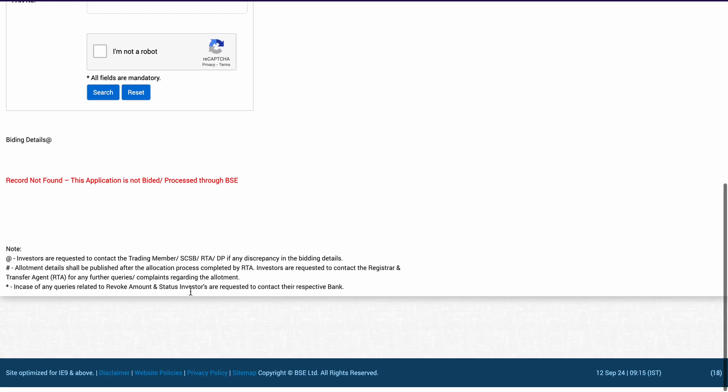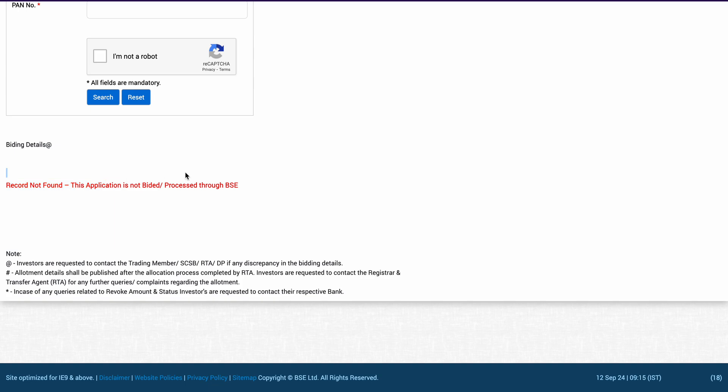The moment you search, the status will come in front of you. However, I think the BSE website is down right now. Otherwise, you can see here: 'record not found' — the application is not validated or processed through BSE.